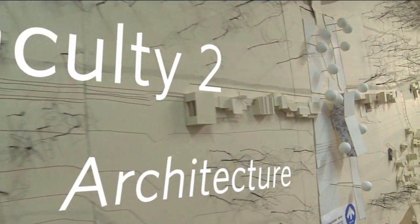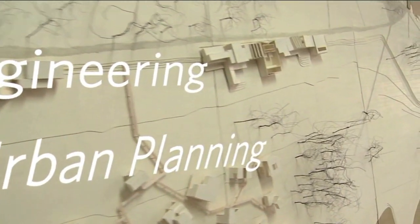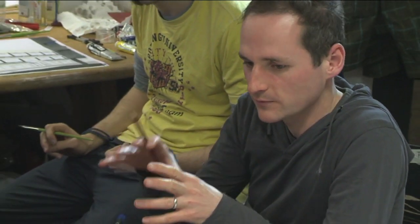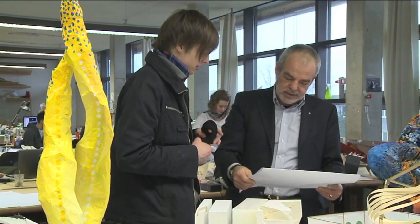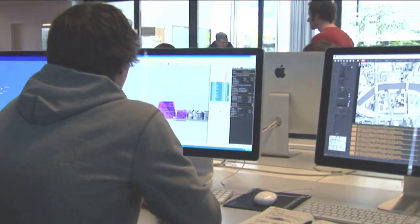The programs for architecture and city and regional planning at BTU Cottbus have an excellent reputation in Germany. The studio is a place for the exchange of ideas, not only among students, but also between students and teachers. The direct contact to professors and assistants helps optimize creativity during the design process. BTU Cottbus is known for this study environment.